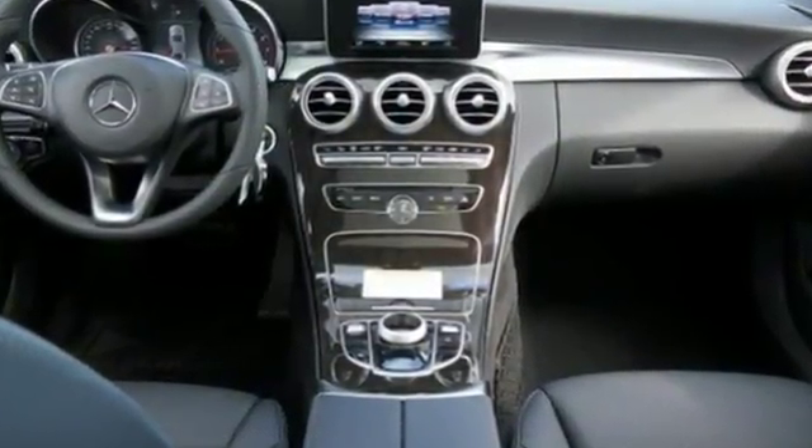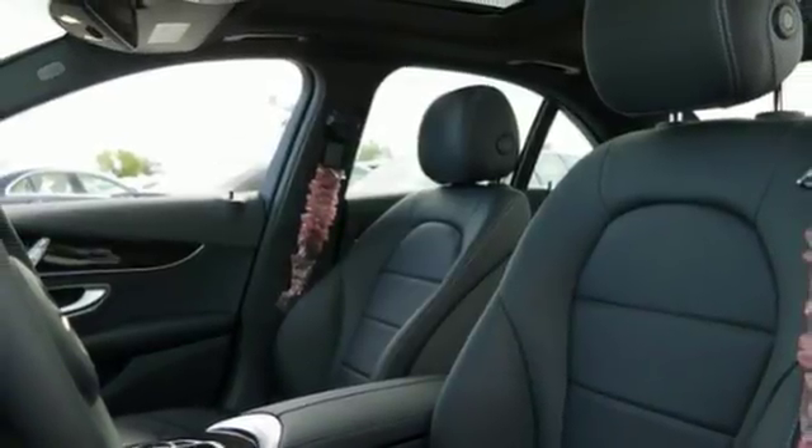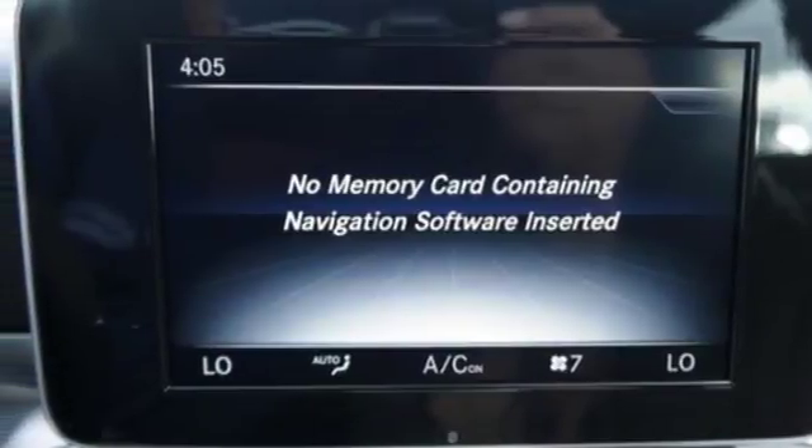The cockpit is focused on you so you can fully experience the joy of driving. Personalize your turbo engine's response with Dynamic Select and its five driving modes. Information is laid out clearly on the dual high-resolution screens, and standard safety features abound with Collision Prevention Assist Plus, Attention Assist, and Pre-Safe.